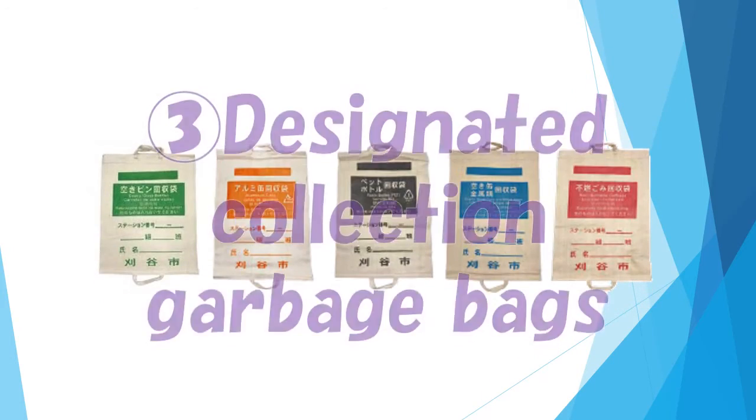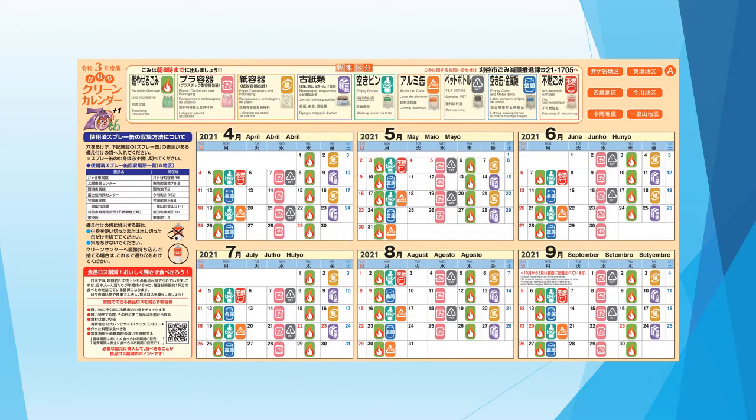We are handing out designated collection bags. Please see the clean calendar first. The district name is written in the upper right.